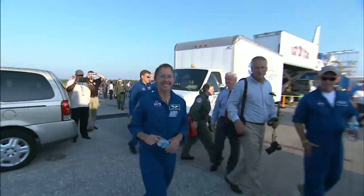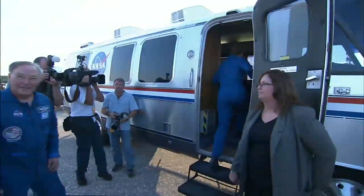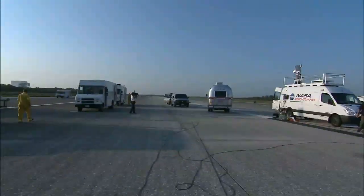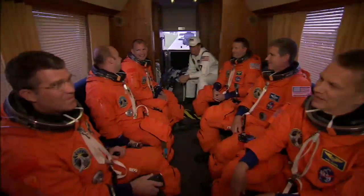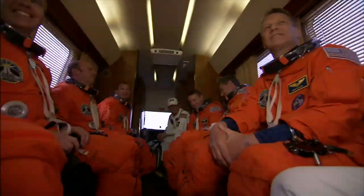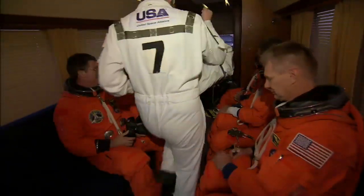The only other time the Astrovan was used was to take the astronauts back to crew quarters after landing. The vehicle's appeal is rooted in its tradition rather than its decor. It's not really extravagant — kind of like bench seating — and it's pretty crowded on launch day, especially with a crew of seven. Everyone's trying to cut the tension with a joke or two from time to time. The interior's narrow center aisle is paralleled by long benches.